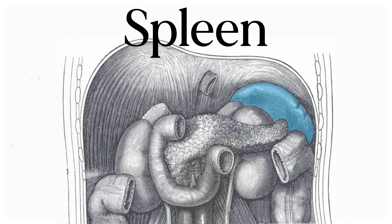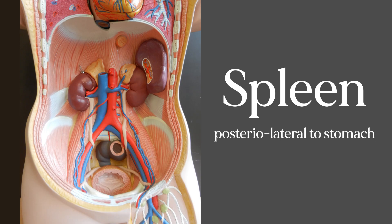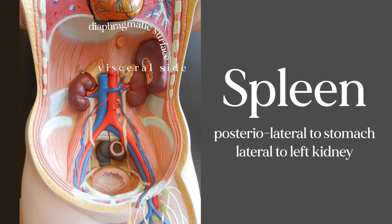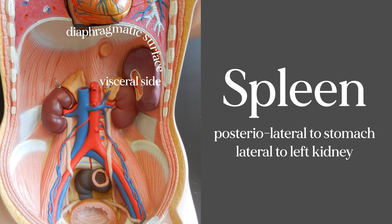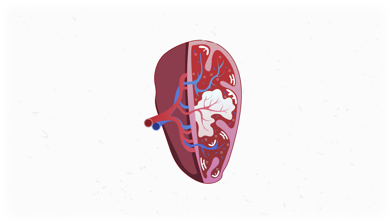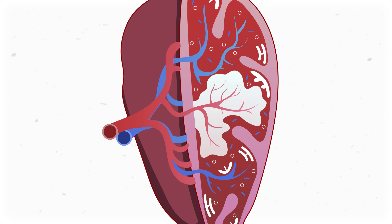Let's start with the spleen — the biggest organ in your immune system. This thing is found in your upper left abdominal quadrant, posterior to your stomach and lateral to your left kidney. One side butts up against the diaphragm while the other side, the visceral side, faces the other organs and it's where you find the spleen's blood supply. If we were to cut this thing open, it kind of looks like the classic kidney cross-section. That area where the splenic artery and vein exit the spleen is called the hilum.